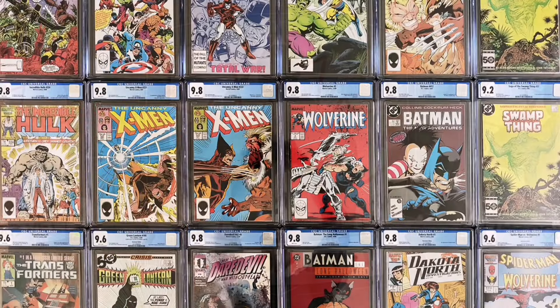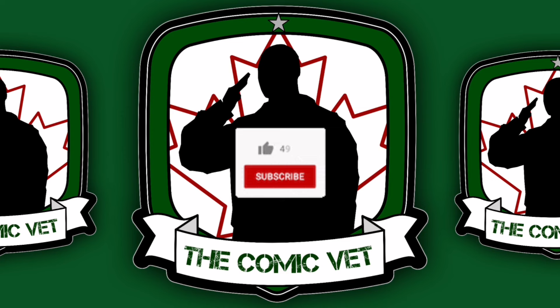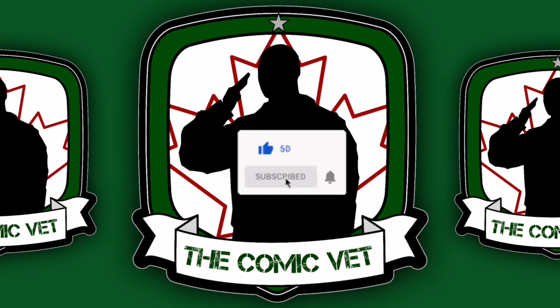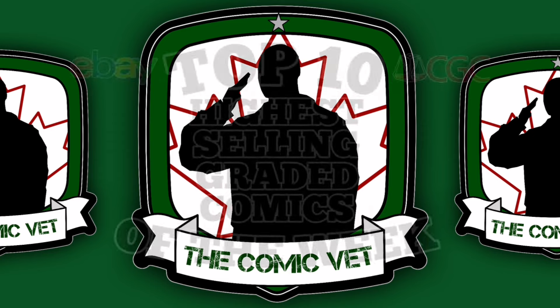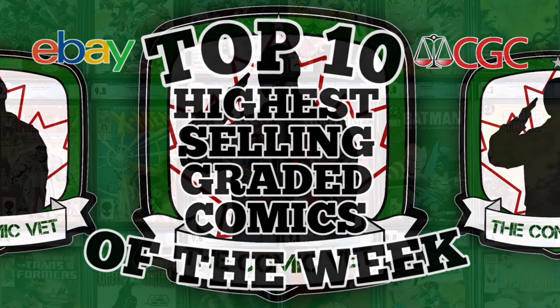There you have it, Comic Army. That's the top 10 highest-selling graded comic books for the week ending January 11th, 2024. Again, make sure that you hit that like button, make sure that you subscribe, go ahead and leave a comment, and consider joining the Comic Army by becoming a channel member. Thank you very much for your time. We'll see you next week with another Top 10 Highest-Selling Graded Comic Books on eBay.